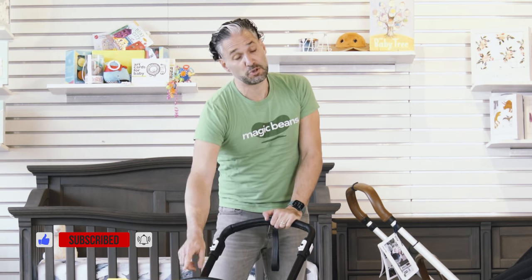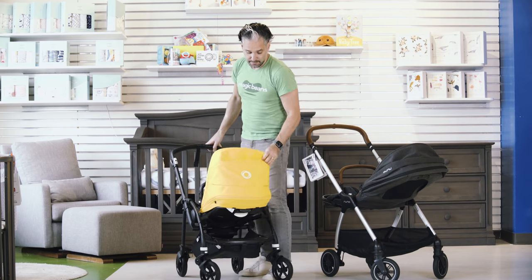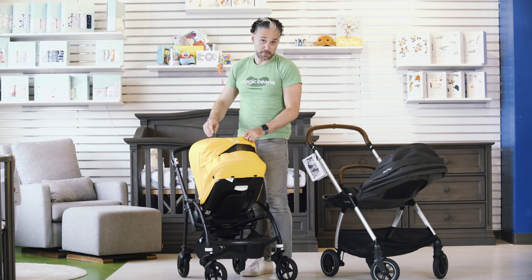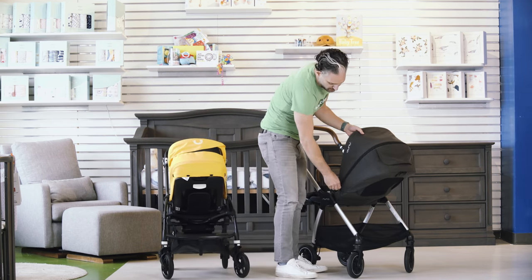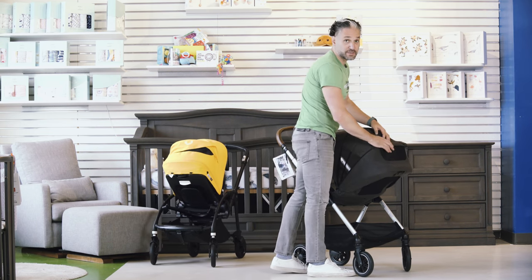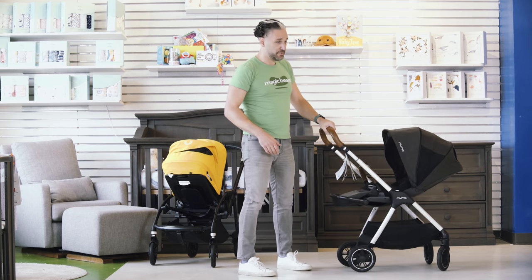The Bugaboo B6 now has a belly bar, which it didn't have in previous versions — I think that's really cool. Both strollers fold with the seat facing you as well. There are two peekaboo windows on the B6, and on the Triv there is a sun visor, and then you open it up and there is ventilation on the side, and the peekaboo window is on the back as well. So between the two peekaboo windows and the side ventilation, there are sort of three air venting situations on the Triv.